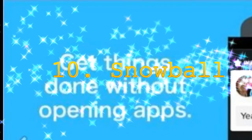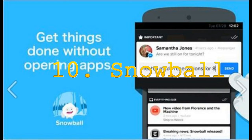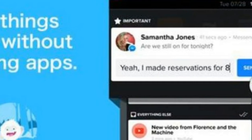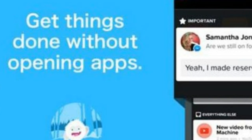10. Snowball. Some of us do get irritated by too many notifications. Snowball is a simple app to manage notifications on your mobile phone. With this app, you can mark which app's notifications are important and which are the ones you don't wish to see or hide. A vibration alert can be kept on for important notifications with Snowball.